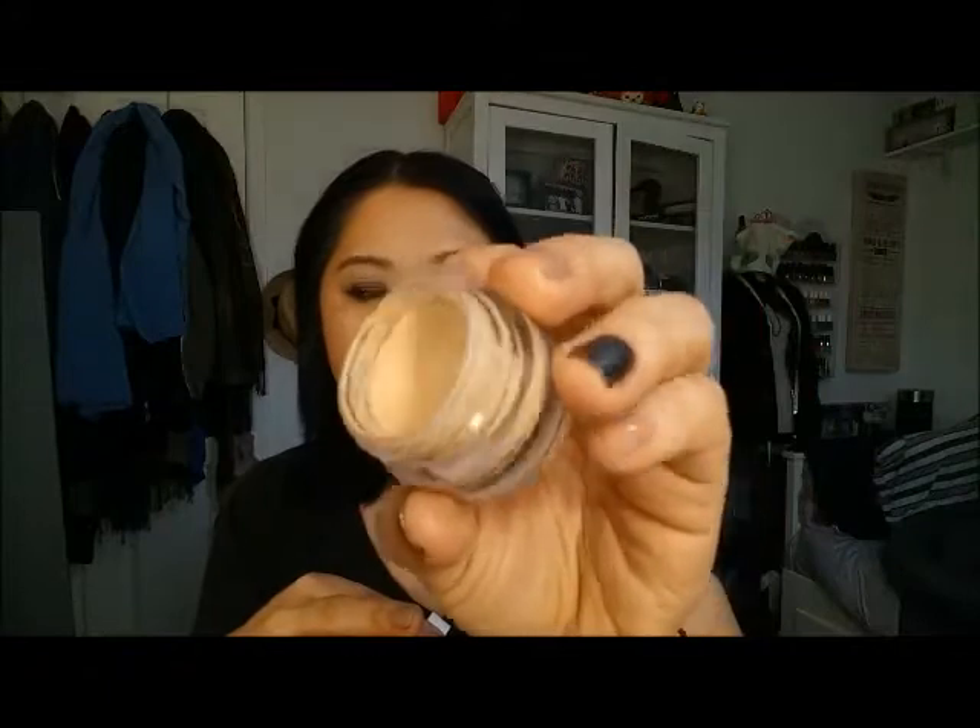NYX Eyeshadow Base is another product that's just taking forever, but I like it so I'm not too upset. I put it over the primer after it dries and I really like this product. I want to finish it up because I have the MAC Soft Ochre Paint Pot, which is very similar in color, and I want to use that up as well since they're both cream products. The NYX Eyeshadow Base seems to be getting creamier — maybe that's the heat of my room.